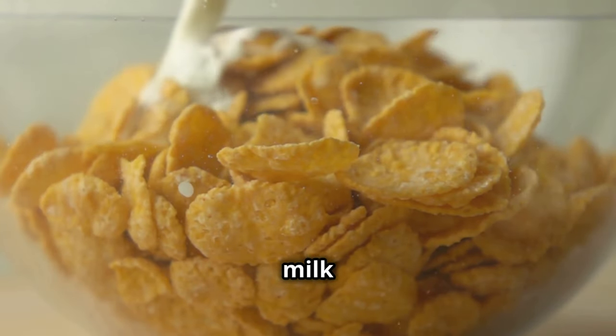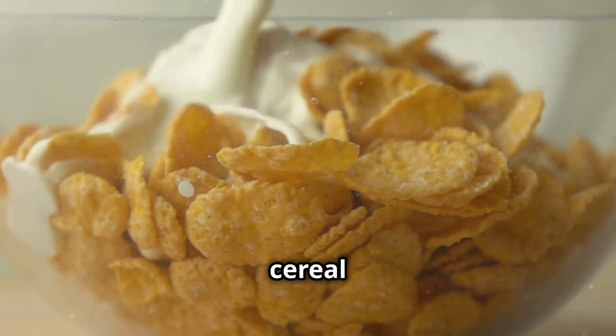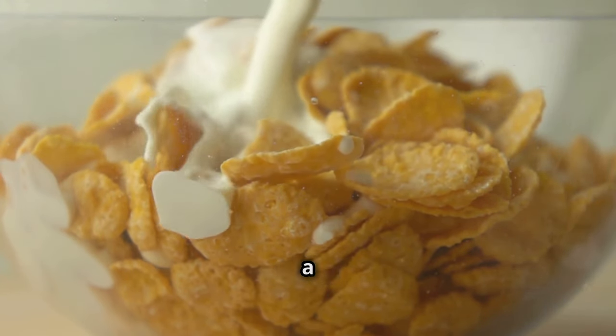Whole grain cereal with milk is a classic. Choose a low-sugar whole grain cereal and pair it with skim milk or a dairy alternative. It's high in fiber and provides a slow energy release.